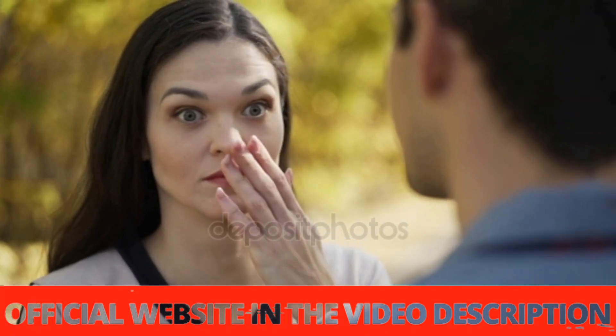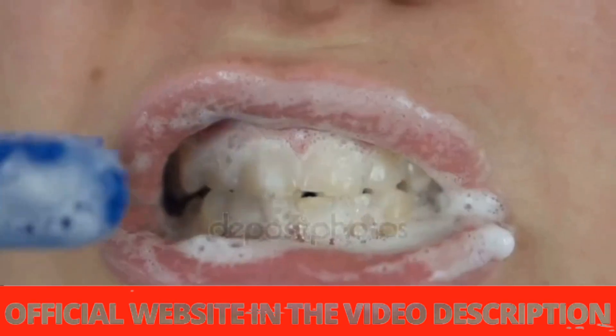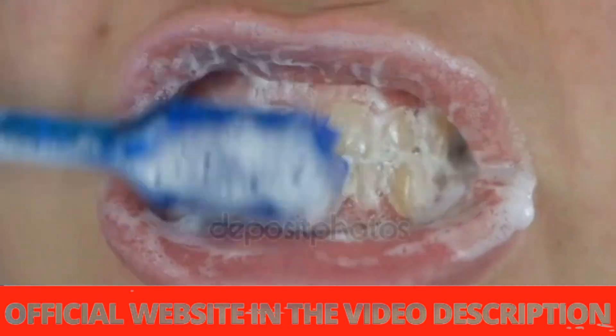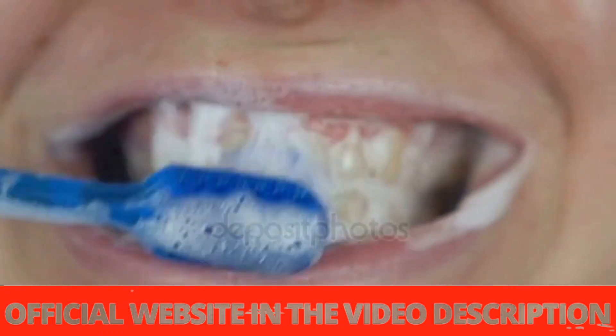I'll even leave the link in the description so you can see other people's testimonials. What I really liked about Prodentim is that it is 100% natural, providing wonderful ingredients — a patented blend of 4 plants and minerals. It is very simple to use; you just need to take it every day. You can take it in the morning, the afternoon, or even the evening.